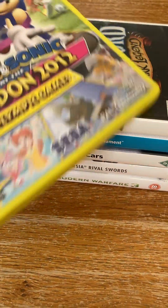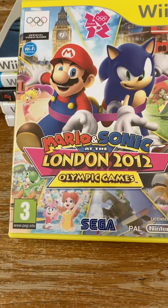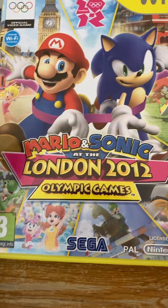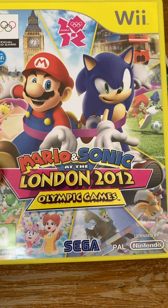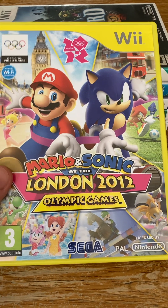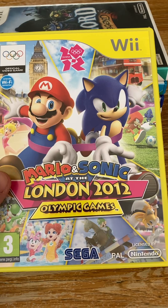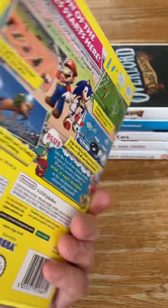The next thing I bought was a Wii game — quite interesting: Mario and Sonic at the London 2012 Olympic Games. This was £8 on the voucher, that's right, £8. Really nice condition; I like the yellow case, it stands out well on the shelf with the rest of the normal white games. I think this is going to go up in value. The Olympics is on this year — every four years — so yeah, that's only going to go one way and that's up in my eyes.